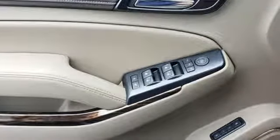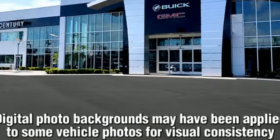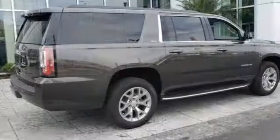The Car Connection calls it an offensive lineman in a crisp business suit. GMC — it's not just a vehicle, it's a professional grade tool.